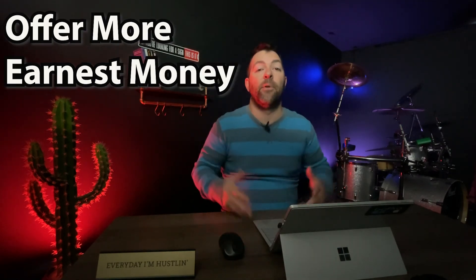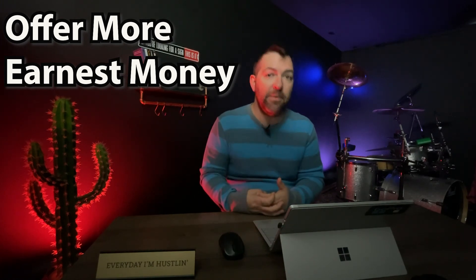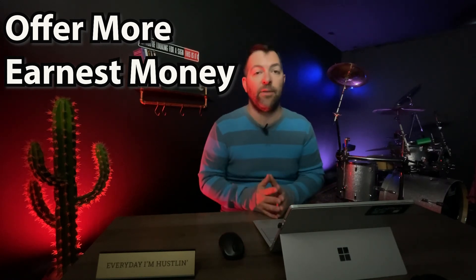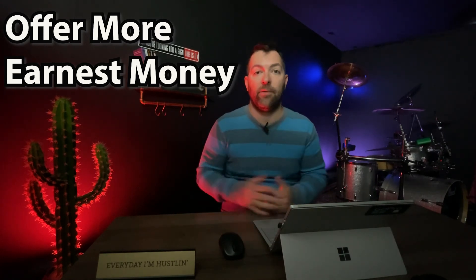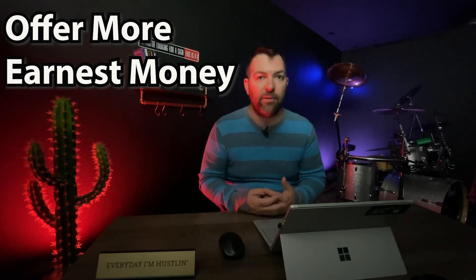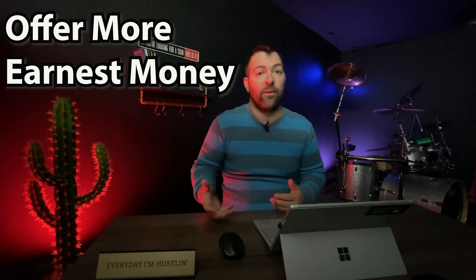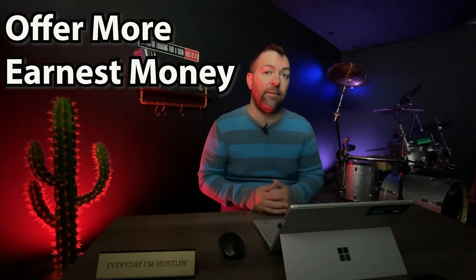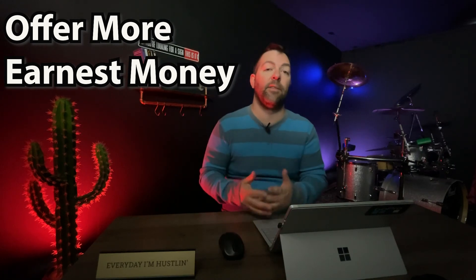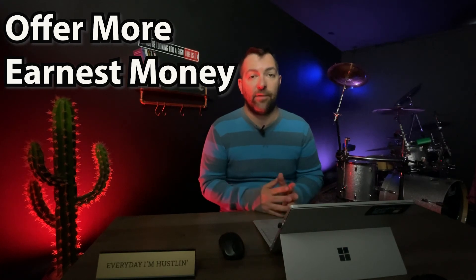Number four: offer more earnest money. When you offer more earnest money, it shows you have more skin in the game. Depending on who backs out and at what point in the contract, earnest money is at risk — if the buyer pulls out before a financing contingency, the seller can keep that deposit by contract. A large earnest money deposit shows you're serious and committed to going through with the transaction, and that's something sellers definitely look for in offers.